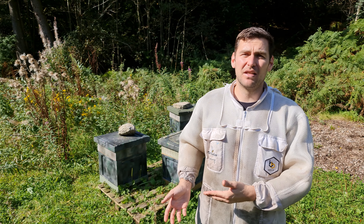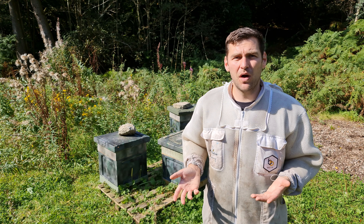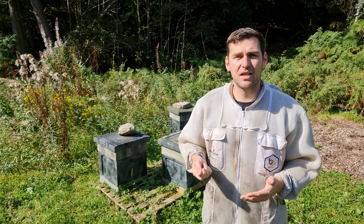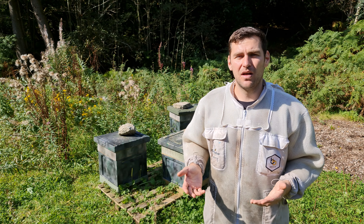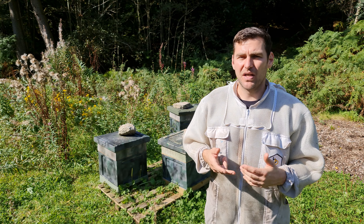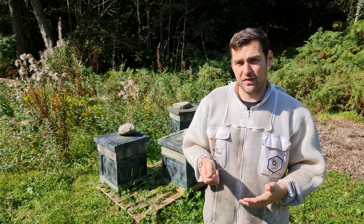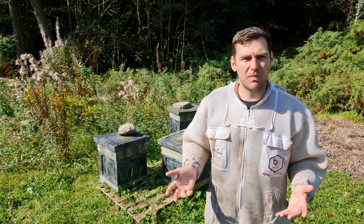Poly is nowhere near as durable as wood, and I'd go as far as to say that's one of the negatives of poly. But it is still quite durable and easy to repair - you can repair holes and nips with exterior grade wood filler, which works really well. You do get a little bit more wear and tear on poly, especially when levering up boxes.